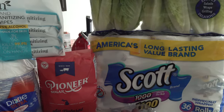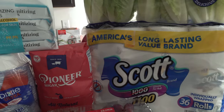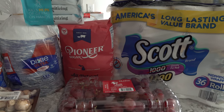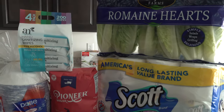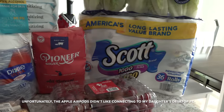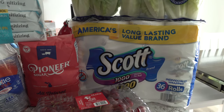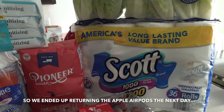Today we went to Costco and we spent a total of $236, but part of that was my daughter's portion. She bought herself some new Apple AirPods and she already took them up to her room. Our portion was probably around $95. She had some earbuds that you plug in and one side stopped working, so she decided to go with the Apple AirPods.